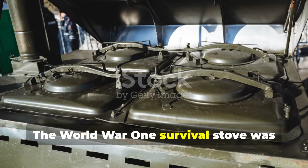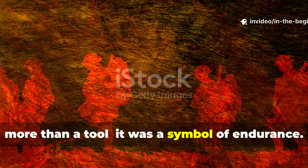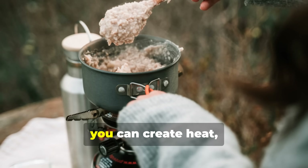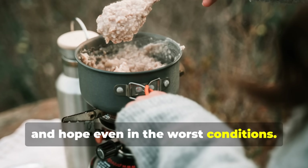The World War I survival stove was more than a tool — it was a symbol of endurance. It showed that with enough understanding of nature and a few simple materials, you can create heat, food, and hope even in the worst conditions.